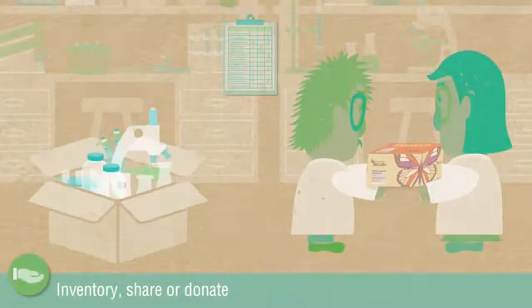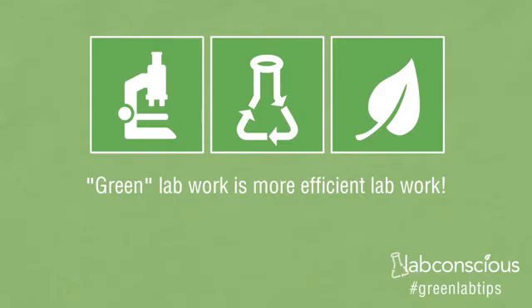Inventory, share, or donate your reagents, chemicals, and lab equipment. Simple changes can produce long-term benefits.